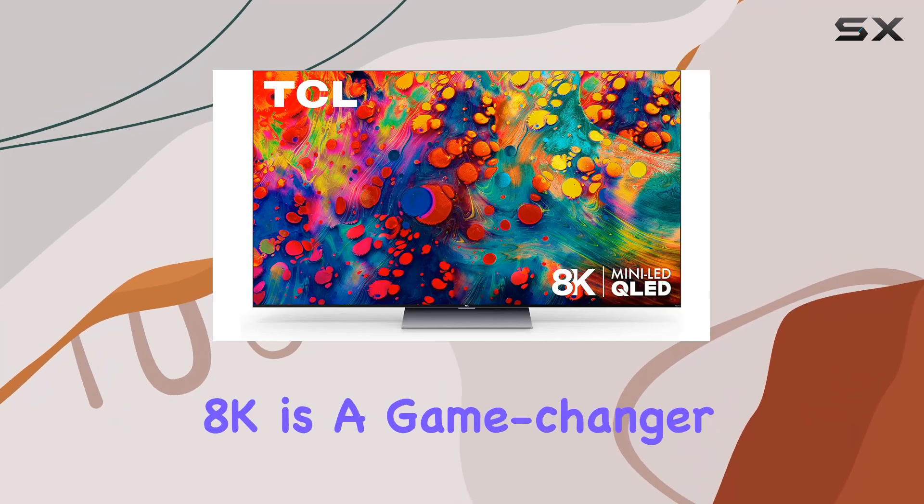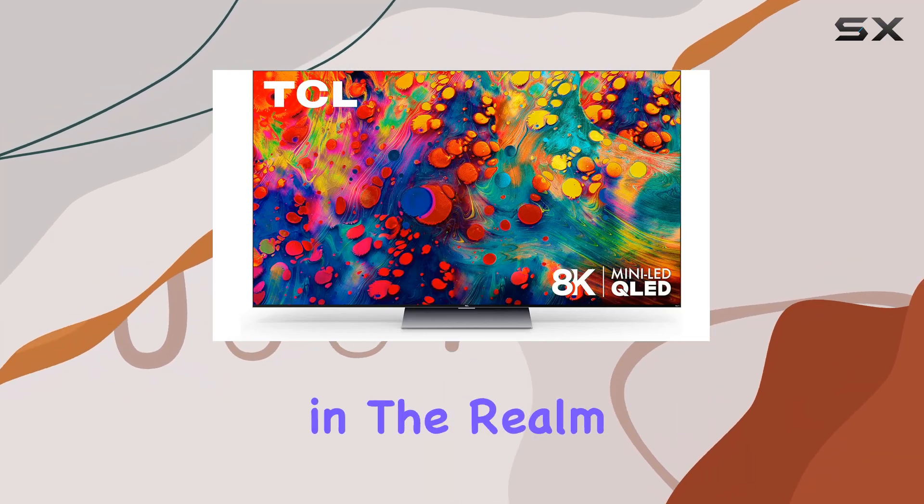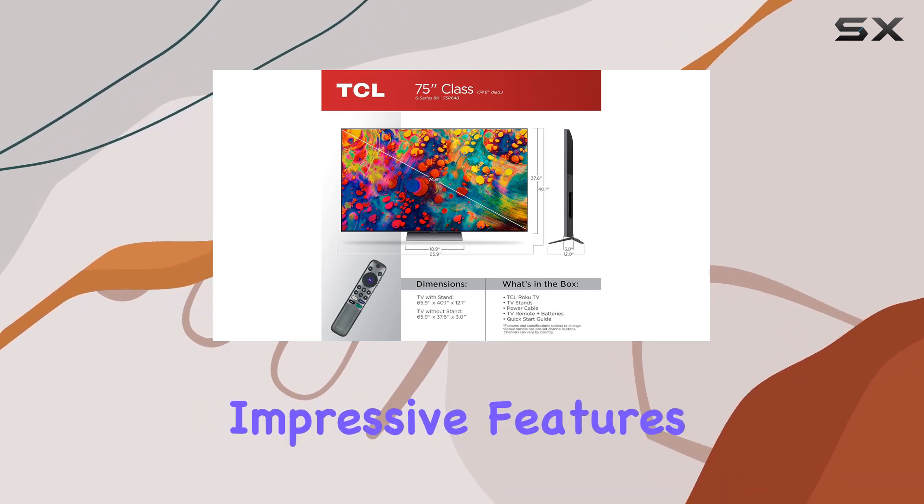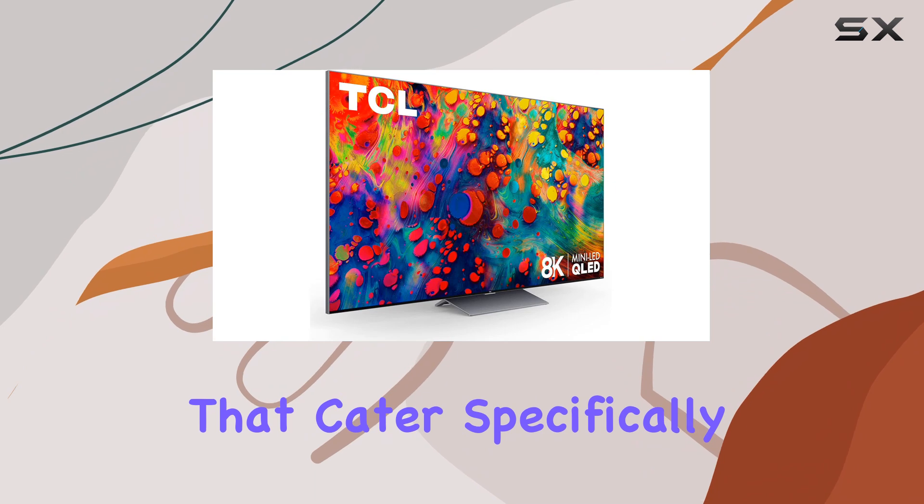The TCL 6 Series 8K is a game changer in the realm of gaming TVs, combining cutting-edge technology with impressive features that cater specifically to gamers.